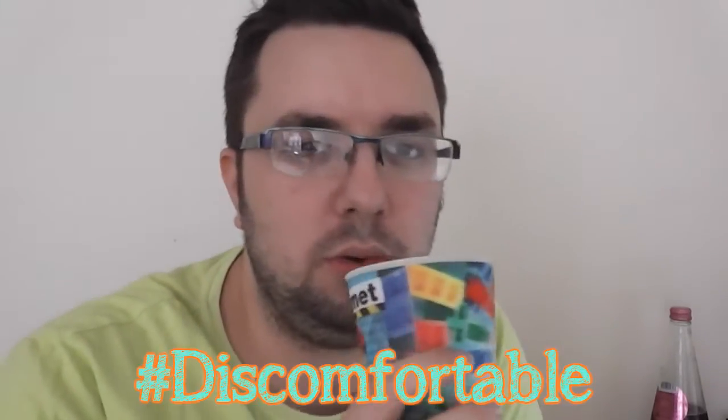Here we go. Very fizzy. Very sweet. The bubbles are nice and fine, rather than being too uncomfortable.